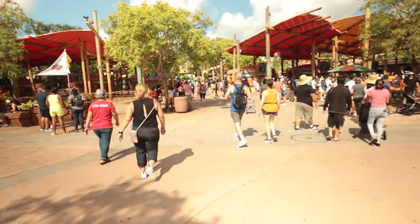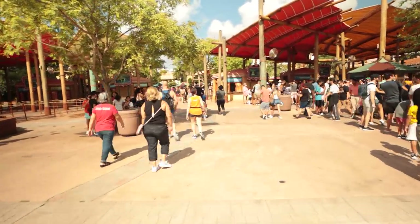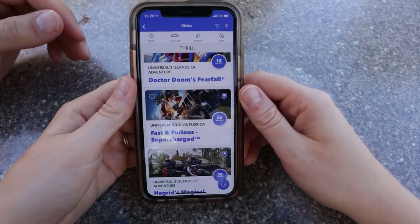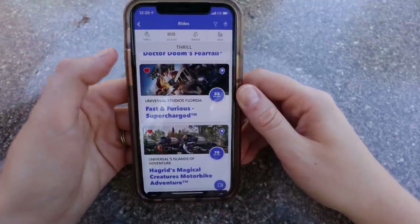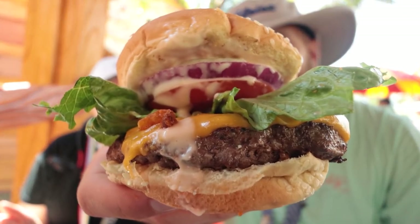So please bring a change of socks, bring different shoes, wear some kind of sandals like Chacos, but whatever you do, just don't walk around in soaking wet tennis shoes. You'll thank us later. It's also a good idea to bring Ziploc bags when you're expecting rain. You probably have items like your phone, your wallet, and maybe even your park ticket that just don't need to get wet. Ziploc bags are a really easy way to make sure your stuff stays dry and protected.